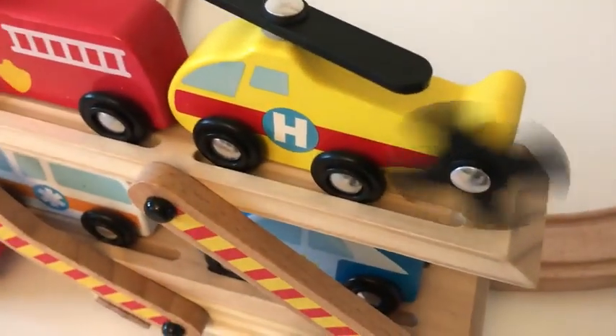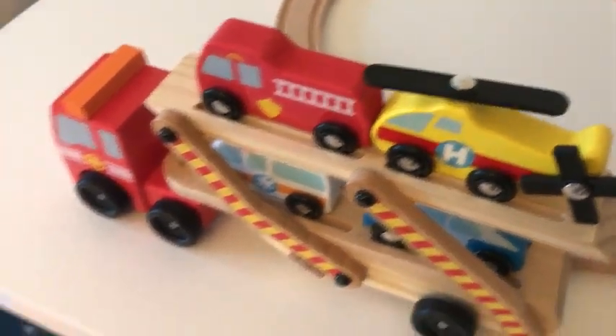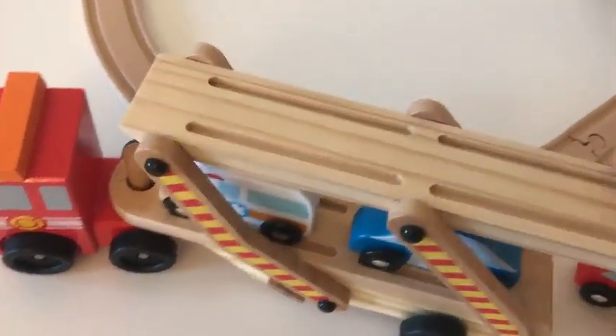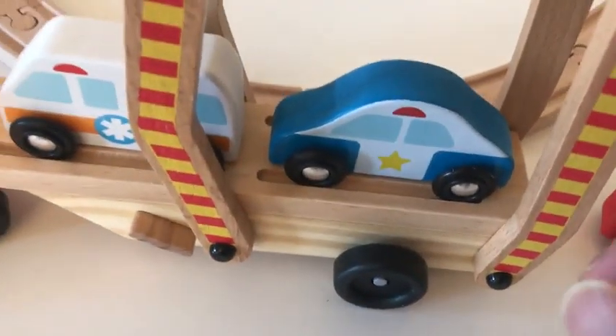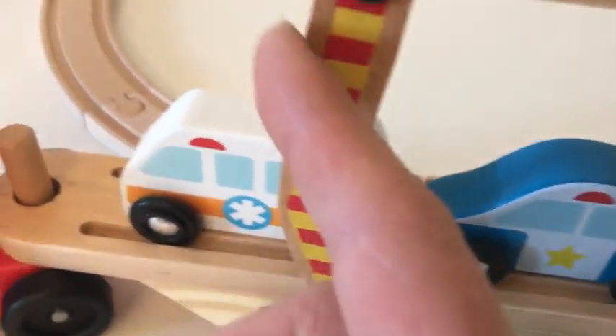The finish is very well done — smooth but not lacquered, so it's just natural wood. You will get some variation in your wood; for example, the arm is a bit of a different tone than the platform, and there's a slight burr, but I'm not too concerned about that.